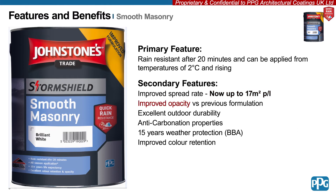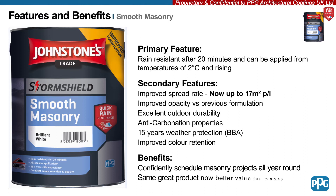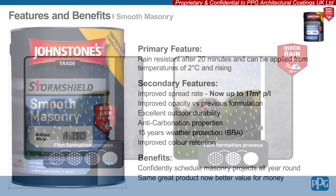The opacity has been greatly improved and the Voice of Color Colour Palette is specifically recommended for exterior projects. The new product has anti-carbonation properties and 15 years weather protection certified by the BBA. All these benefits allow you to confidently schedule masonry jobs all year round.